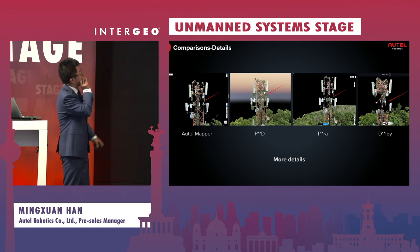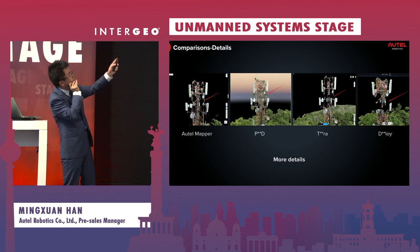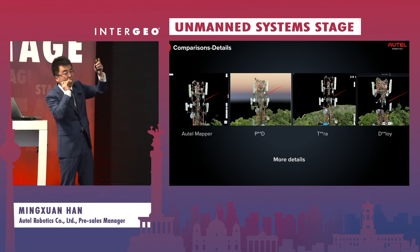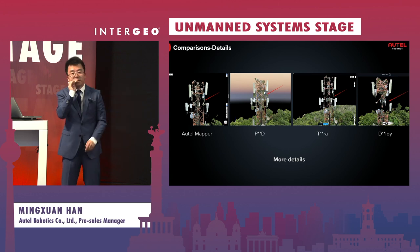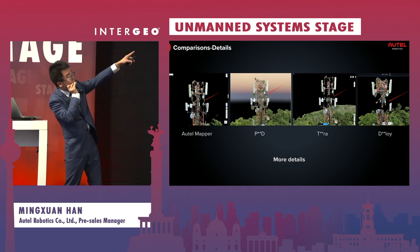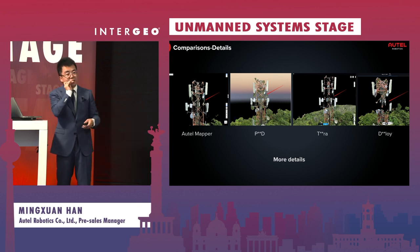Again, comparing our 3D output against competitors: in the competitor starting with P, some tree trunk textures have been misplaced onto the polygon mesh of the pylon. In the competitor starting with T, some features are missing. The last competitor is even worse — most of the tower body is missing and there are texture errors from the trees mapped onto the structure. Our result preserves more details in a cleaner and more complete way.